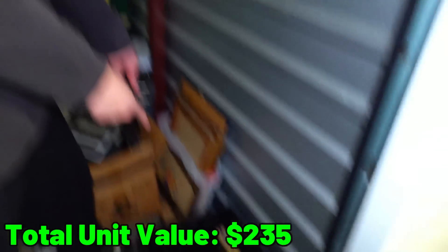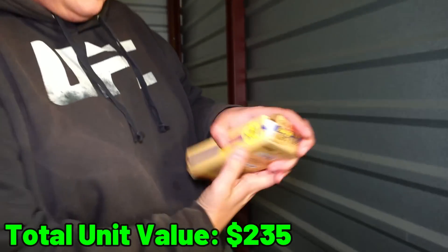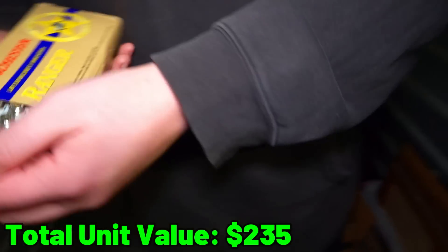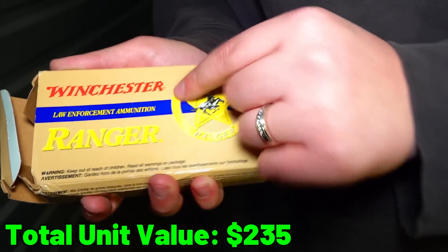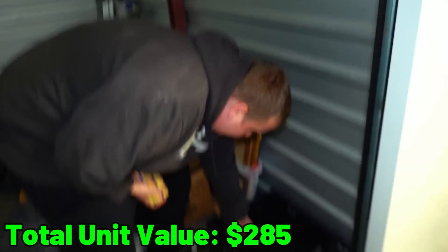Do you see what I see? That looks like an ammo box. Don't be empty. It's not empty - 40 Smith & Wesson. Nice little box. Look at that - law enforcement ammunition. So these are definitely a good sign right here. Let's see if there's anything else in this tote.